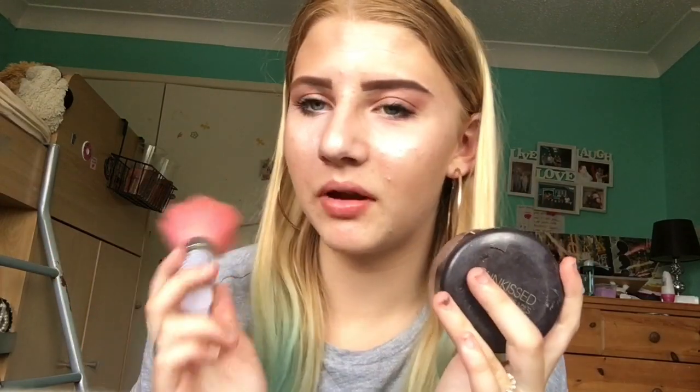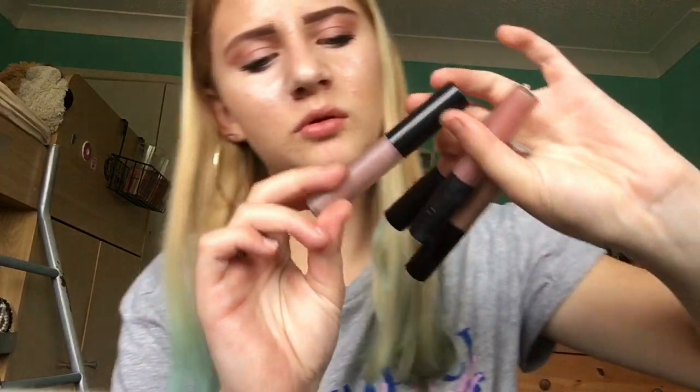So I have my bronzer and my bronzing brush — there's nothing much to say about this, it's just bronzer and bronzing brush. I have my four favourite coloured lipsticks: this one's like a purple, this one is a kind of beige-y pink, this one's a really light pink, and this one's kind of like an orangey nude colour.